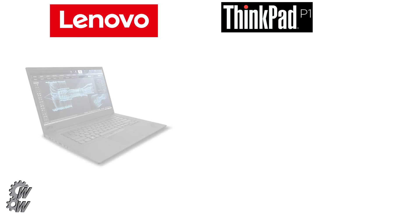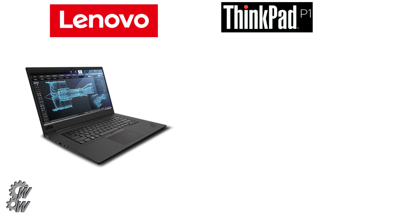Here we are on what is technically the second day of SIGGRAPH 2018, and we have two new laptops from Lenovo.